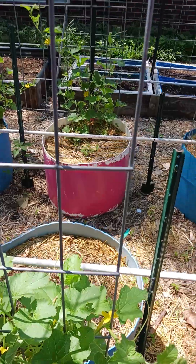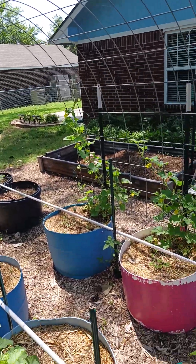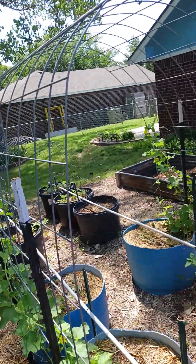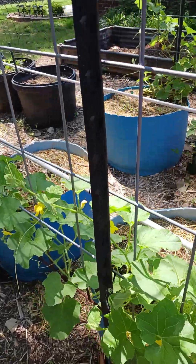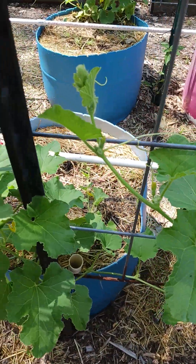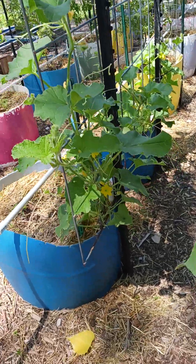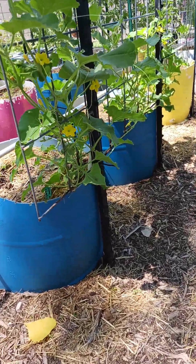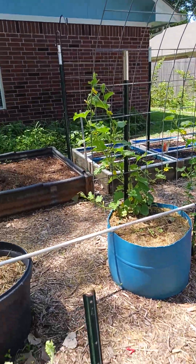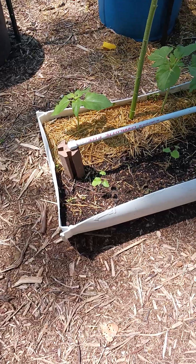Here's the other side of the cantaloupes — you can see the arch there. These are going to grow up this side and hopefully these will grow up this side and they'll meet in the middle. They're looking well — they've got lots of pretty vines on them, lots of blooms on them. There's a shot of them from that angle and then the other side coming up there.